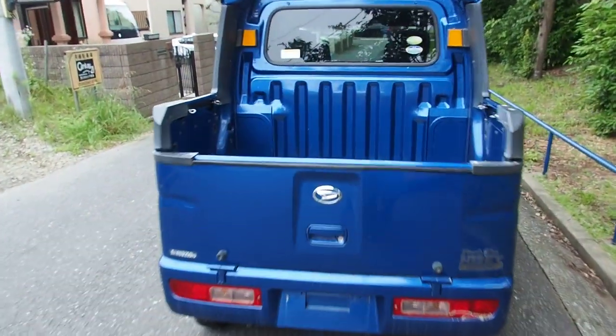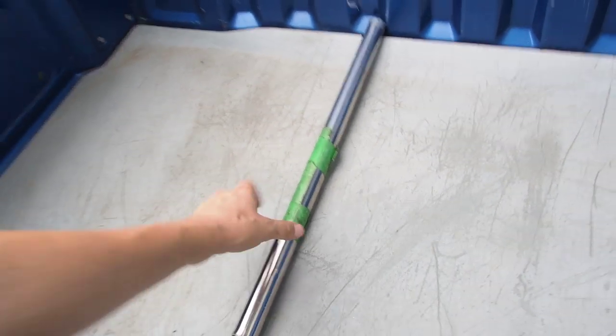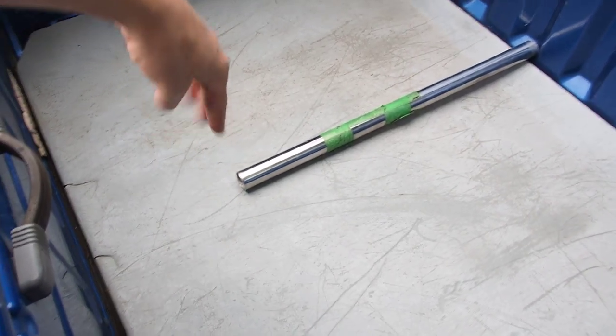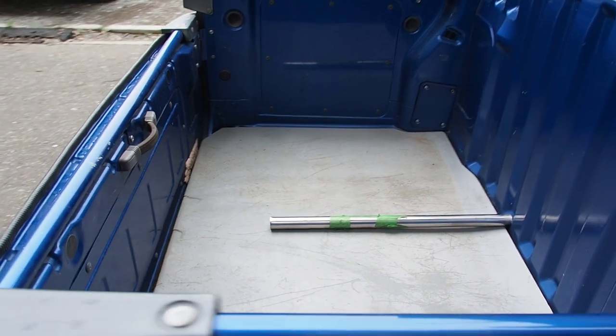This one here has a bigger bed in the back. I just put this rod in — this is ours for comparison. Our back is very small and this one's bigger. If you put this from one end to the other, the rear end of ours goes up until the end of this bar. So this is about another 20 centimeters longer than our bed, and maybe a little bit deeper.